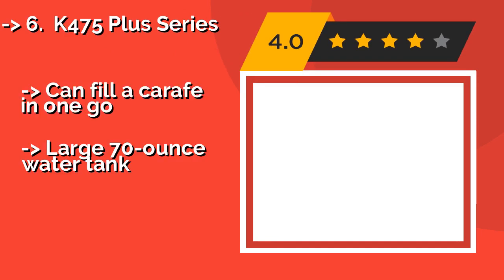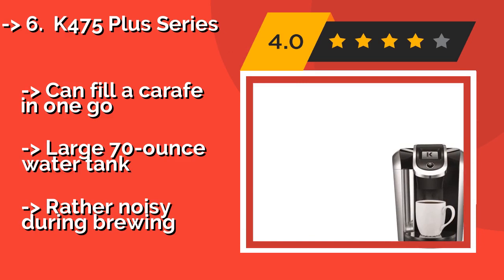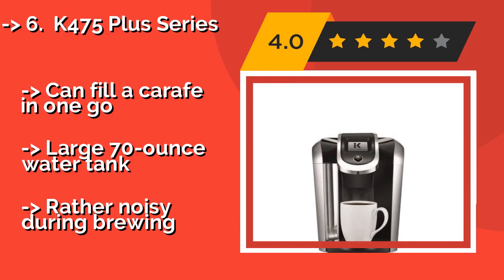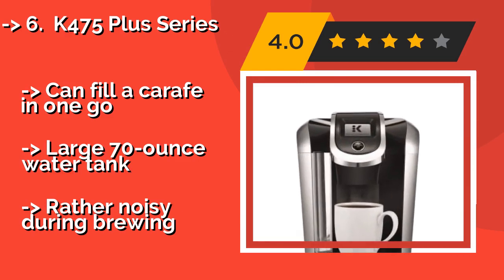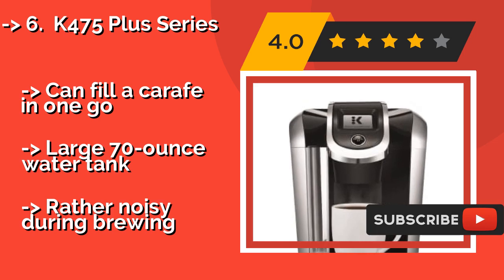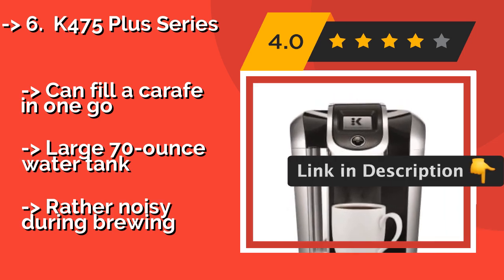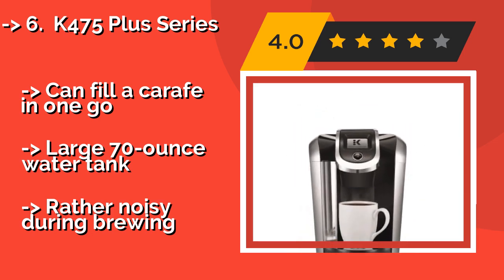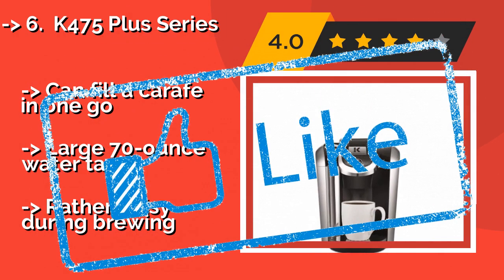Java lovers will appreciate the convenient features of the K475 Plus Series, about $139, which simplify those hectic mornings. You can program the machine to turn on at a specific time, so it's preheated and ready to go when you are, and it shuts off automatically to save energy. Can fill a carafe in one go, large 70-ounce water tank, but rather noisy during brewing.